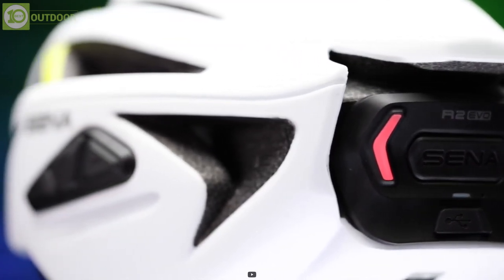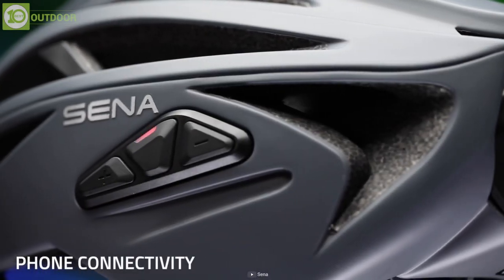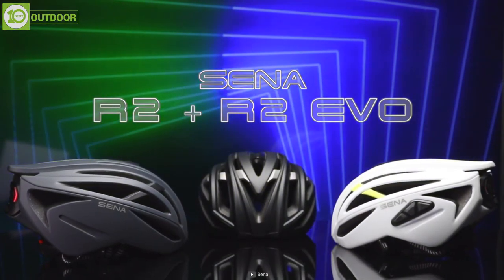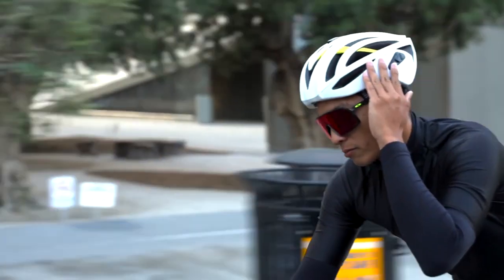Last but not the least, connecting the device to your smartphone lets you make phone calls, listen to music, or do more with convenience. So get your hands on the Senna R2 EVO and get immersed in a new world of biking.